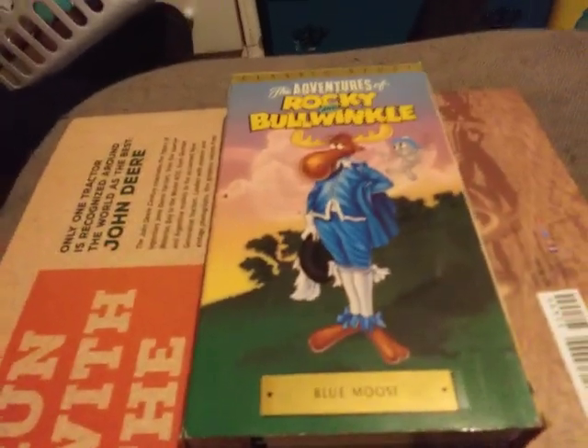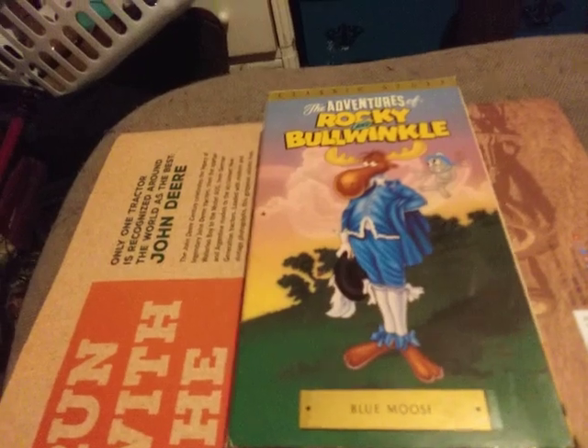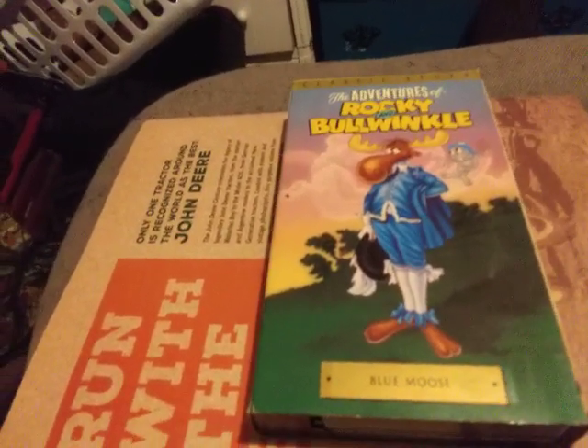Hello, my smudgy bodies. This is Caleb Grill here with another video of my VHS collection series, which is VHS collection vlog number 12.